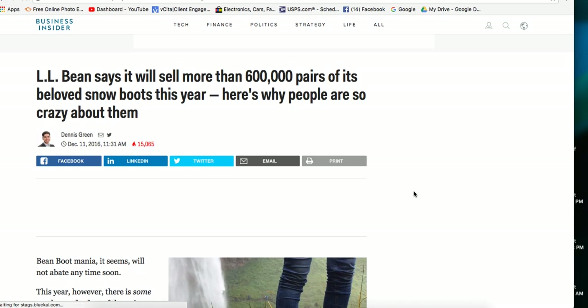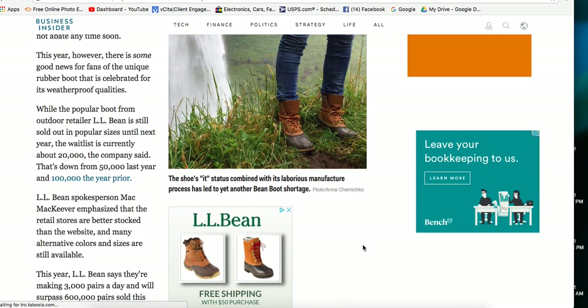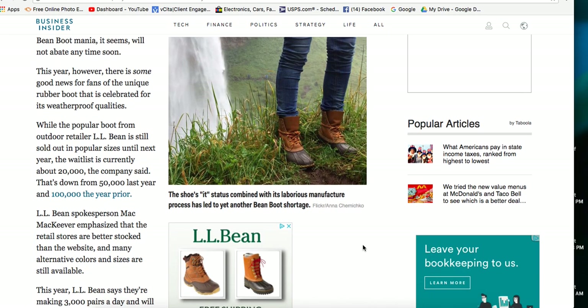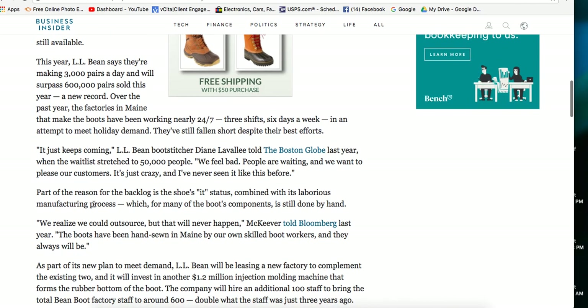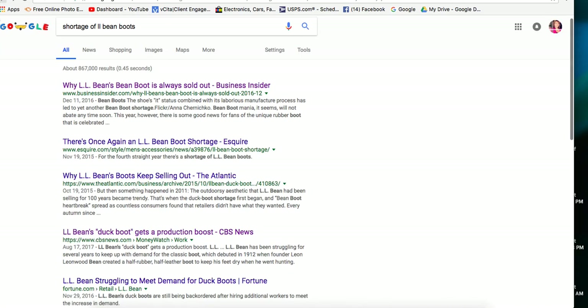If we go over to Google and look at some articles, there have actually been shortages of these around Christmas time. Here's an article from 2016 talking about the shortage of these boots. The reason this can happen is that several steps in the production process are still done by hand, and they don't want to change that. LL Bean is a very high quality company - they've been selling this product for over a hundred years and want to keep it high quality and handmade. This article from early 2018 talks about how they get a backlog of orders and can't keep up with production sometimes.